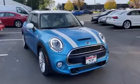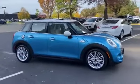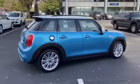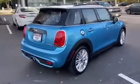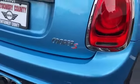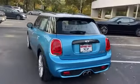2018 Mini Hardtop Four-Door with less than 8,000 miles on the odometer. Find what you are looking for and more with these extra features: parking aid sensor, rain sensing wipers, Bluetooth, brake assist, keyless entry, steering wheel audio controls, aluminum wheels.